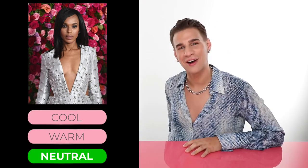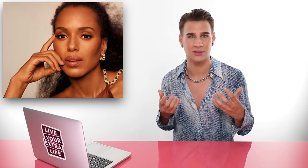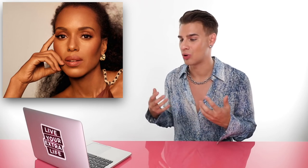Up next we have Ms. Kerry Washington - is she cool, warm, or is she neutral? If you guessed neutral, you'd be correct. Sometimes Kerry rocks dark brown hair and you don't see a whole lot of warmth behind her skin - you do see slight tints of pink. Then you see her rocking a super warm look sometimes, with golden hair and a lot of warmth coming through her skin. Every other picture she's wearing a cool-toned lip and it looks great. You see her rocking yellows and pinks and all different kinds of colors, meaning she has neutral skin.